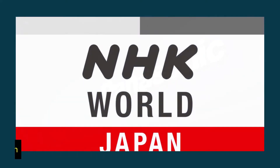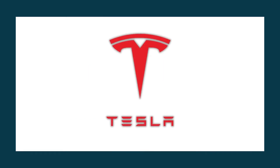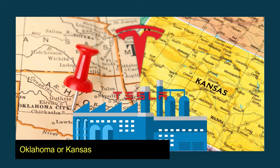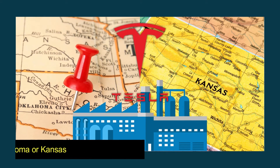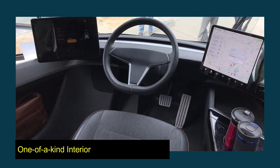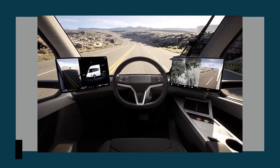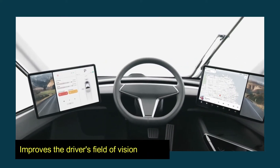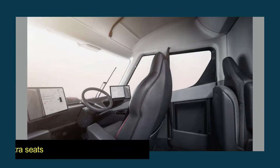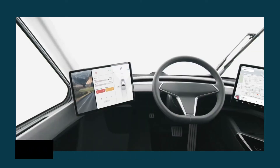In an earlier report by NHK, which has since been taken down, it was said that the company planned to establish the Tesla EV battery factory in either Oklahoma or Kansas. Now, let's get into the one-of-a-kind interior. The interior has a distinct style. According to Tesla, the placement of the driver's seat in the center of the car improves the driver's field of vision through the windshield. Behind the driver's seat are two extra seats, which fold down into the floor.